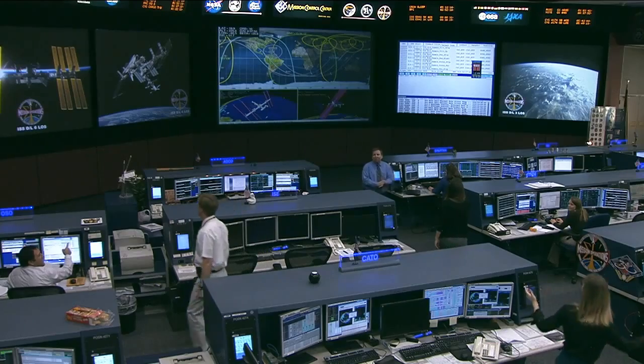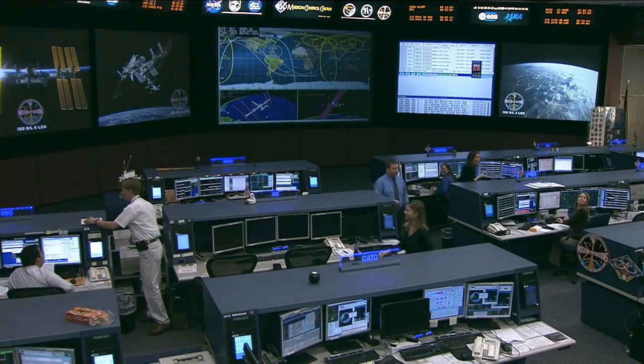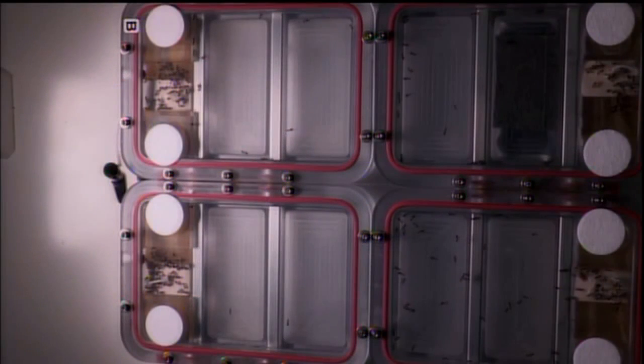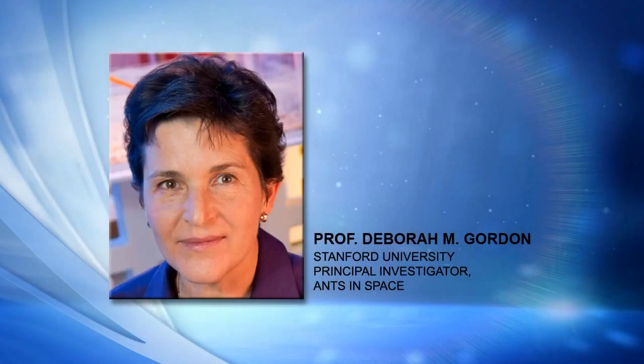We're reaching out to classrooms and students to do their own versions of this experiment. It's a really simple experiment that anyone can do with very simple, cheap materials — anybody can test how their local ants are searching collectively, how they're working together to cover ground and be effective searchers. Invasive species that we tend to see in our kitchens all around the world are there partly because they're really good at searching. If kids around the world try this experiment with different kinds of ants, we'll have a central database to compare results and see how ants in different places operate as searchers — not just in gravity and microgravity, but in different kinds of ecological conditions.